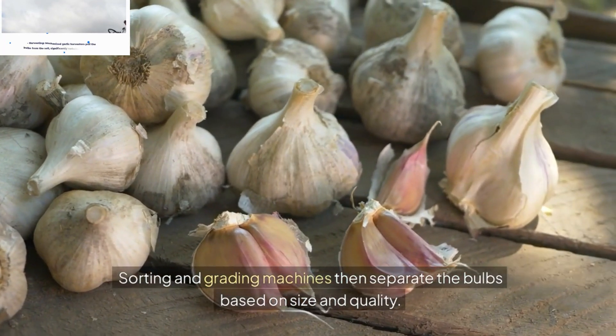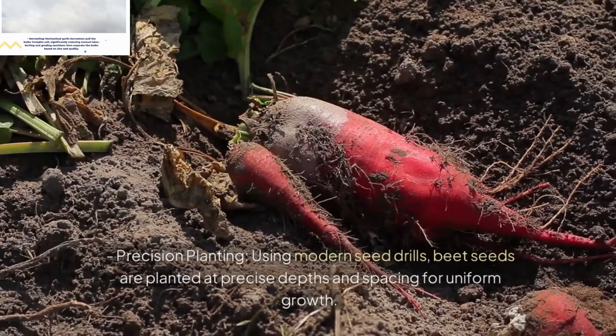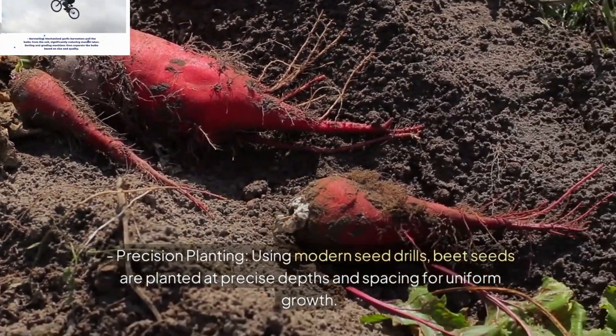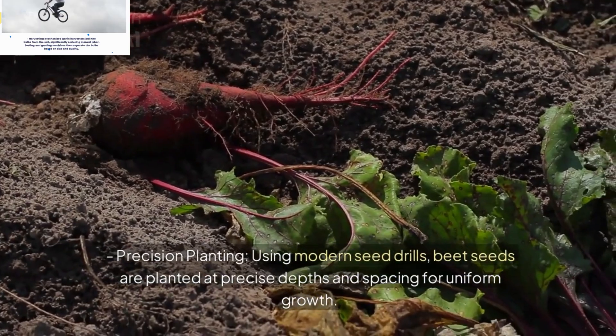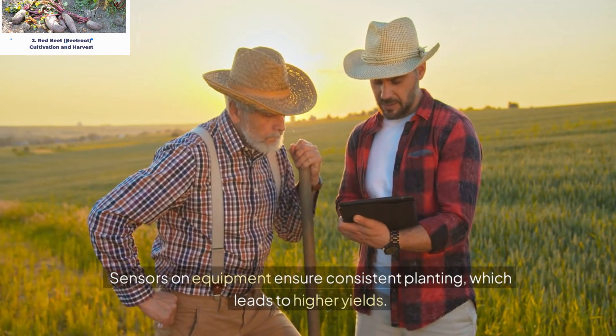2. Red Beet (Beetroot) Cultivation and Harvest. Precision Planting: Using modern seed drills, beet seeds are planted at precise depths and spacing for uniform growth. Sensors on equipment ensure consistent planting, which leads to higher yields.